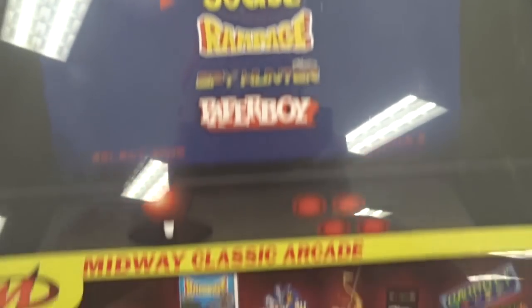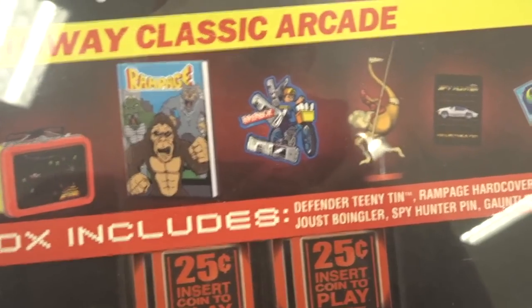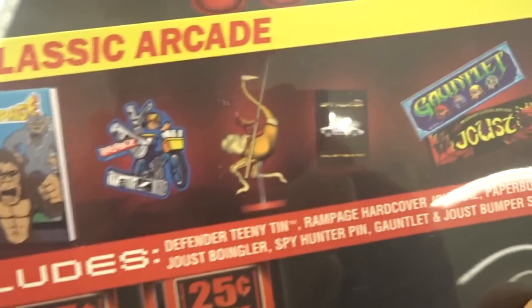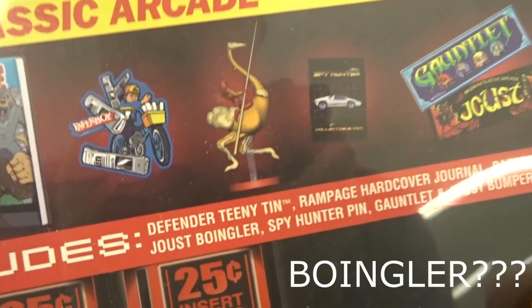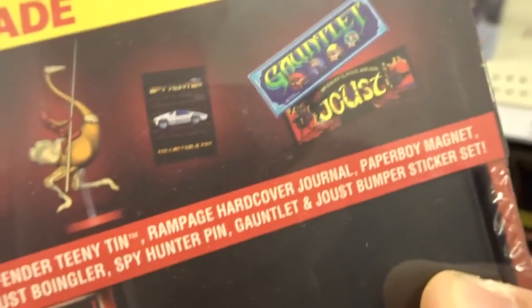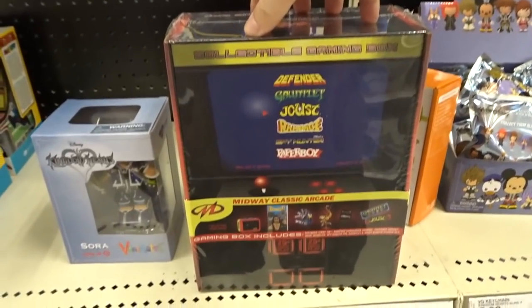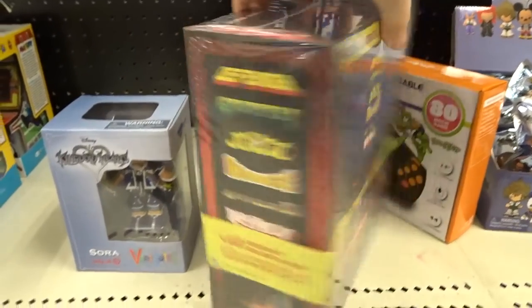How about a Midway Classics Arcade gaming box? I don't know what this is. It includes a tin, a hardcover journal, a Paperboy magnet, a Boingler, and some bumper stickers and a pin. The whole thing looks like an arcade machine — that's cool. I do like this box.